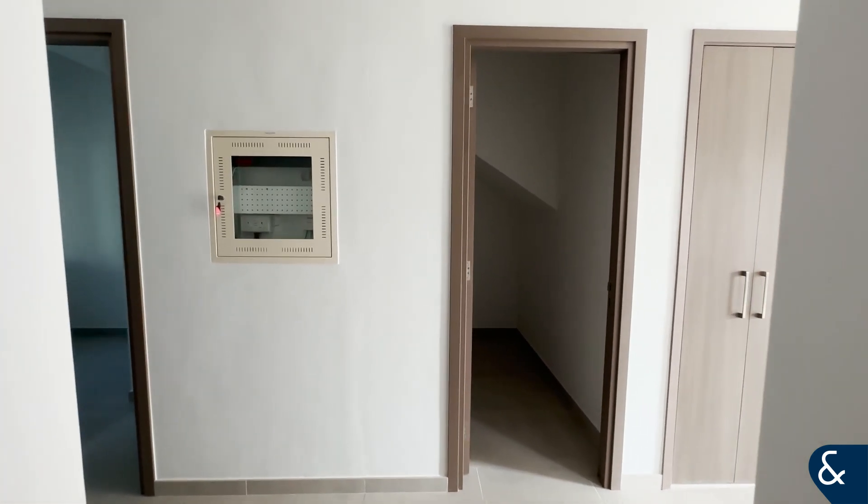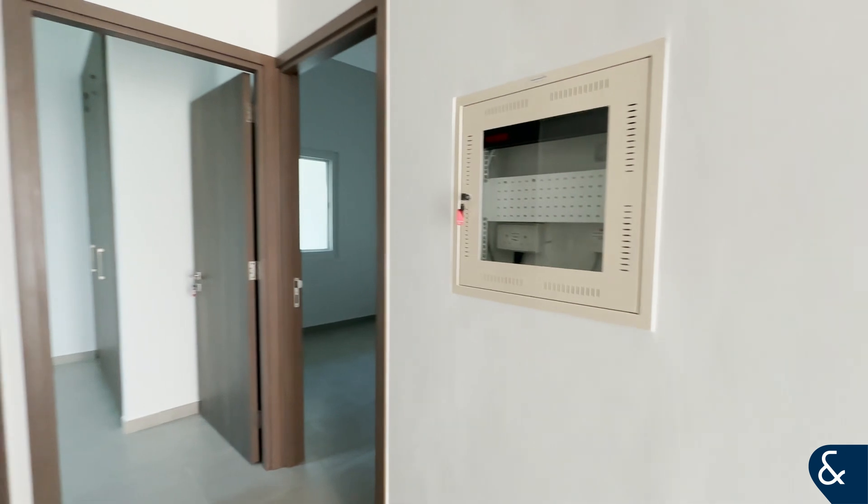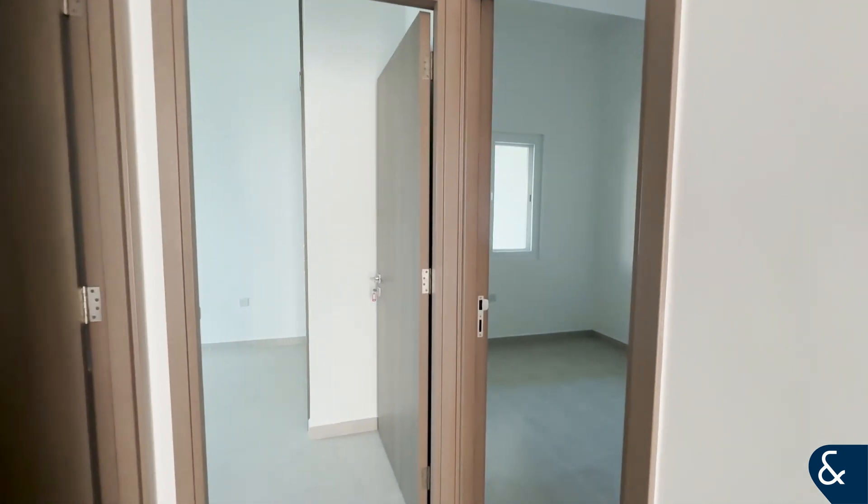Hello, it's Molly from Allsopp and Allsopp here, and today I'm pleased to present to you this four-bedroom property in Amaranta 3, Villanova.